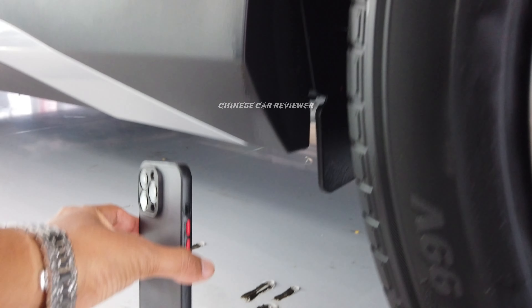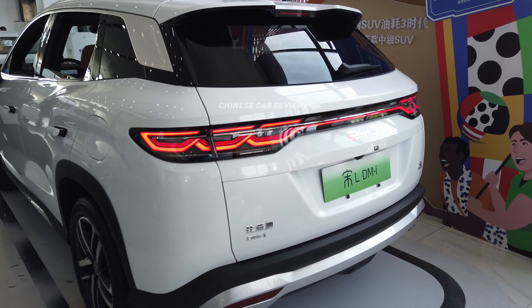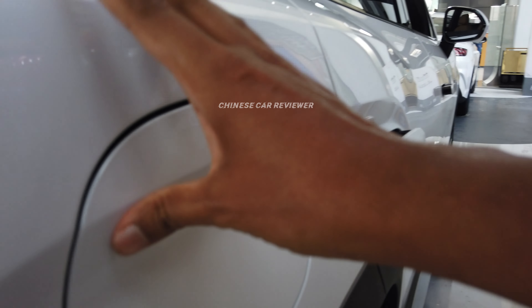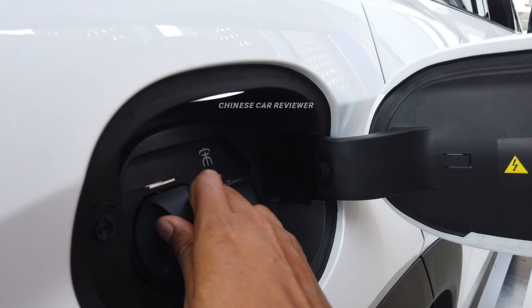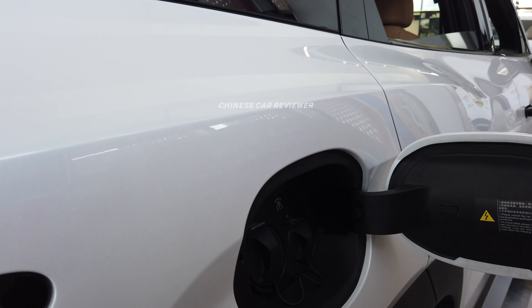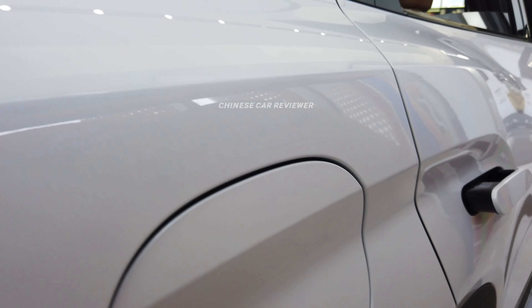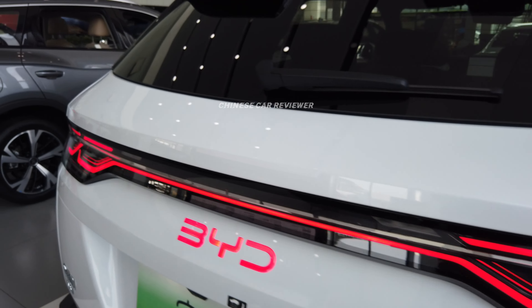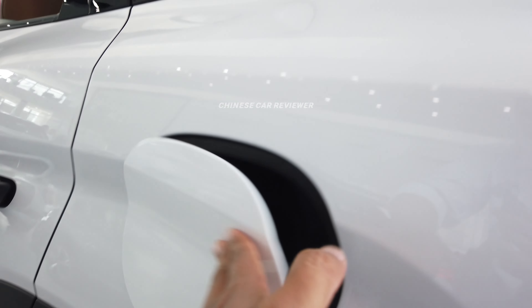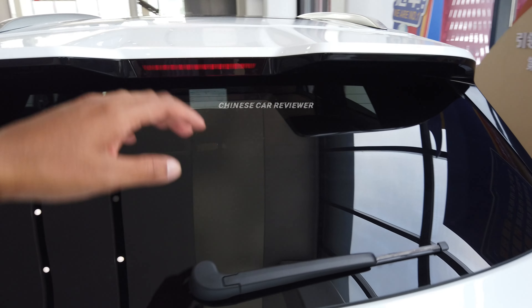They use BYD's standard brakes, not Brembo. Ground clearance is around 35 cm — no air suspension, but enough clearance. On the right side we have two charging ports: slow and fast. The slow charger takes 2–3 hours for the 12.9 or 18.3 kWh battery, while the fast charger takes only 20 minutes. On the left side is the 60-liter fuel tank, with fuel consumption of 3.8 L/100 km.